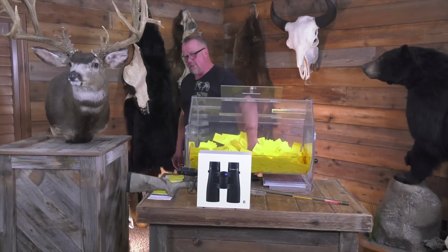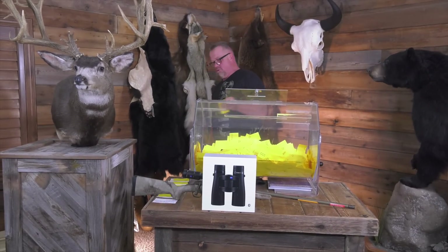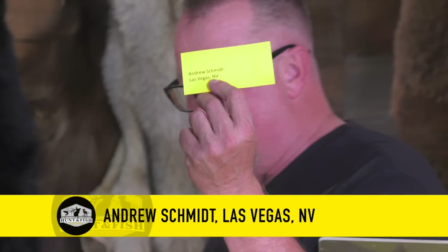Pro Membership Sweepstakes set of three tumblers is going to go to Andrew Schmidt, Las Vegas, Nevada. Andrew Schmidt, Las Vegas, Nevada. Congratulations to all of our winners today.